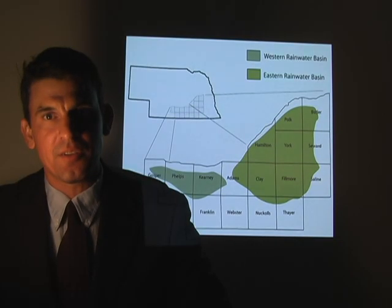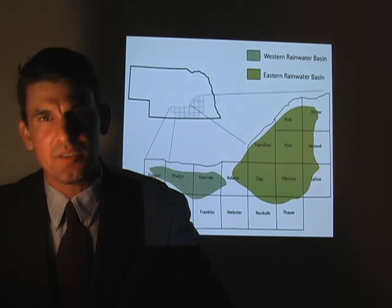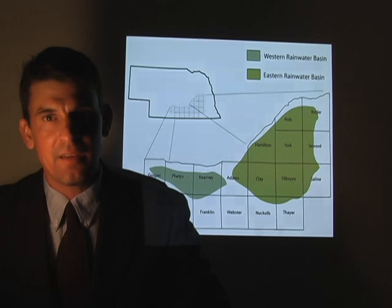The Rainwater Basin encompasses approximately 100,000 hectares in south-central Nebraska. Historically, this was a tall to mixed grass prairie plain containing up to 11,000 playa wetlands. Today, the region has been largely converted to agriculture, primarily corn and soybean production.